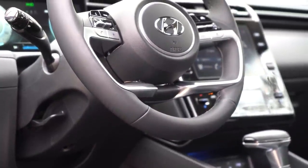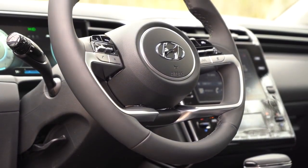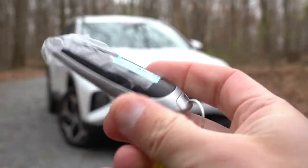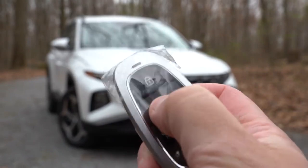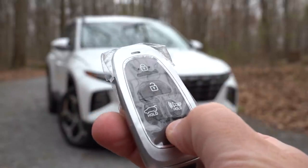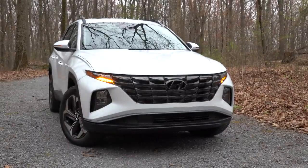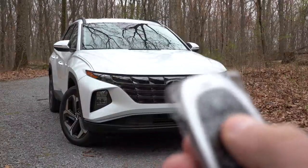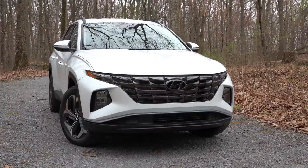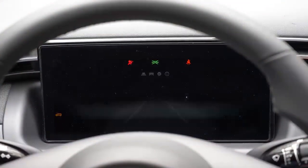The steering wheel is tilt and telescoping, leather wrapped, and it will be heated if you go with the Limited trim level only. Taking a look at the key, you have your Hyundai logo on one side and on the other: lock, unlock, a button to pop the rear hatch, and we also have remote start. The Limited trim level is how you get the Hyundai Digital Key smart features, which I've played around with on Hyundai and Genesis vehicles in the past and it's absolutely wonderful.